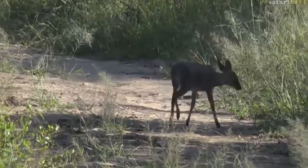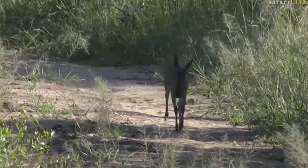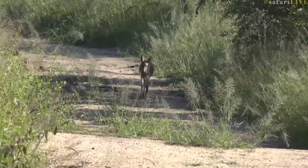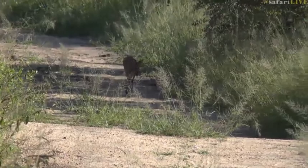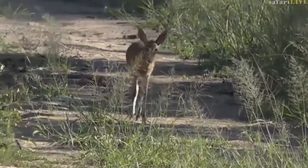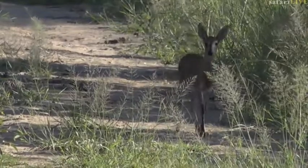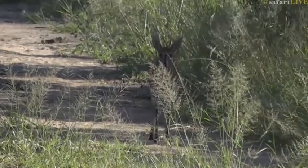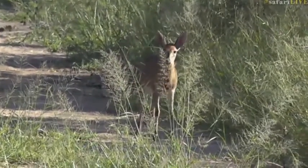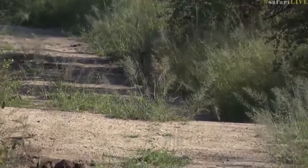Hello little guy - or little girl, sorry. What are you doing? Got a bit of a spring in your step this morning. I'm quite curious to see what she's up to, walking down the road, walking straight towards us. She's still quite far off. She's looking for something, smelling, being very careful where she puts her feet so as not to make too much noise. Those ears are also going crazy, listening out.